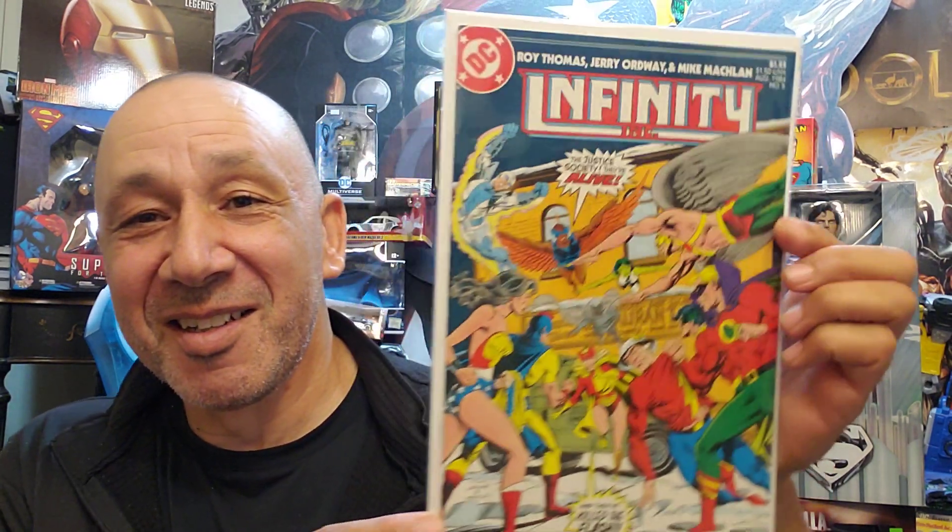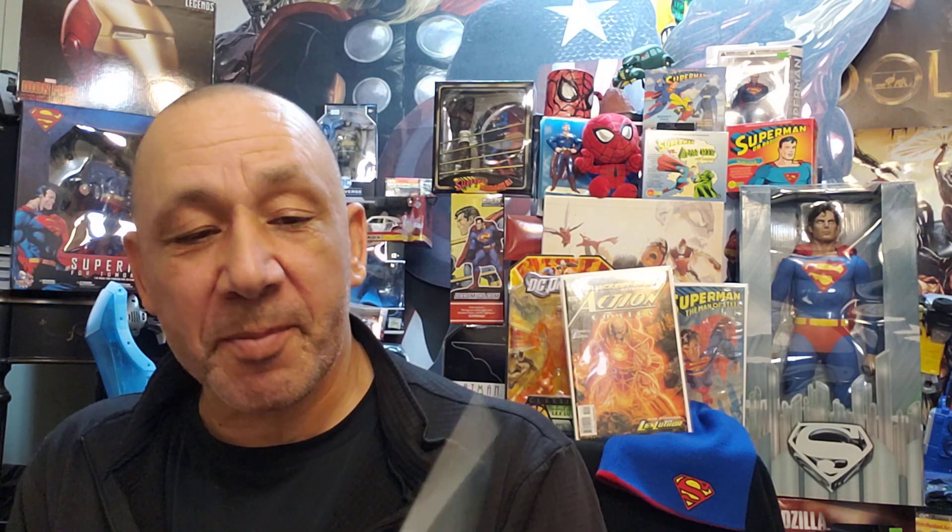Here we go with Infinity Incorporated number five — very cool. Tony Stark Iron Man number 19 with a variant — it's the 2020 Iron Man armor variant. And I love Ed Benes' artwork. This is Justice League of America: When Worlds Collide number 28. These covers are always cool — always grip me. Justice League number 20, Battle of the Superman.